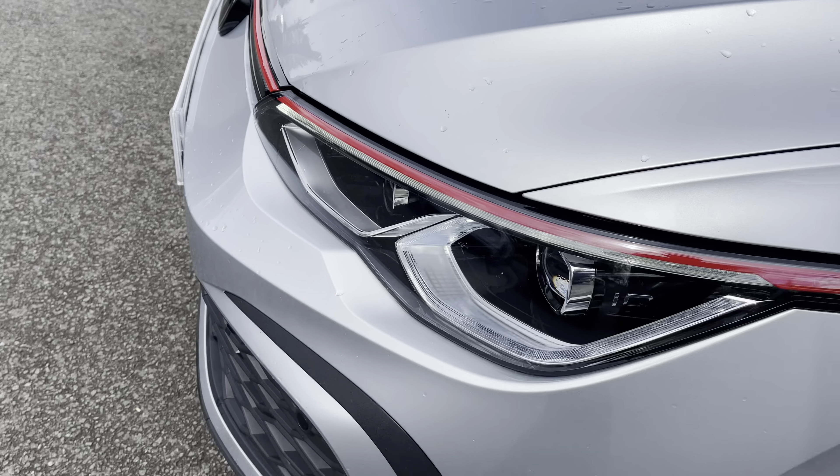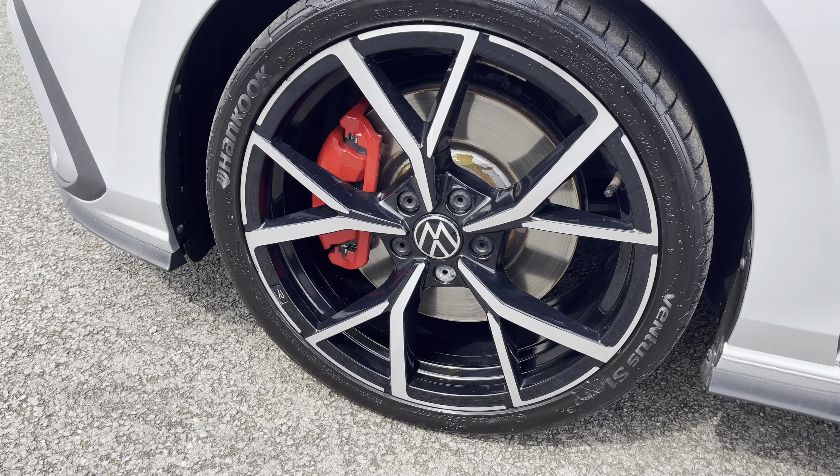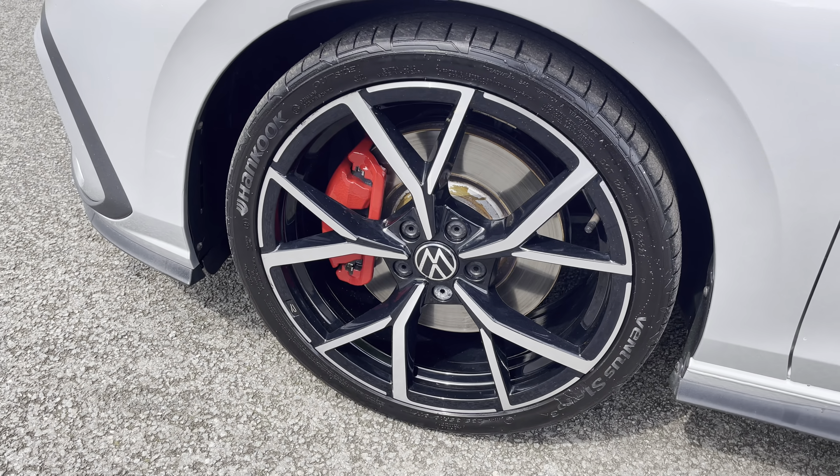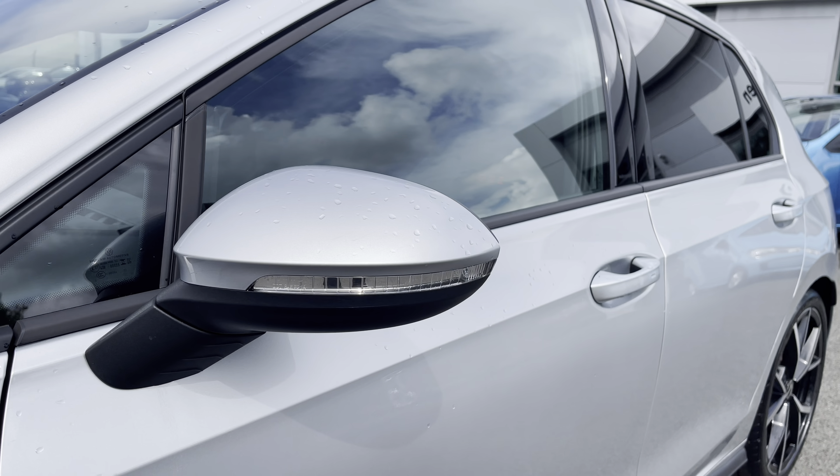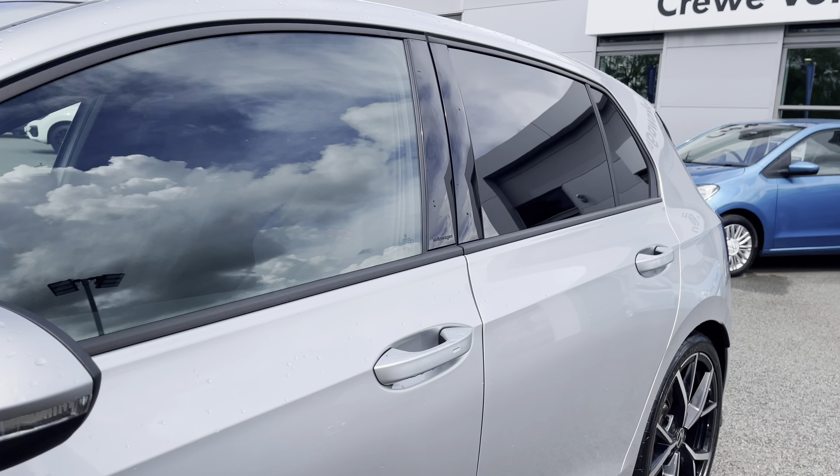You've also got these fantastic IQ Matrix LED headlights. On the side of the car you've got the optionally fitted 19-inch Estoril diamond-turned alloy wheels, power folding and heated mirrors to the side, as well as privacy glass from the B-pillar backwards.